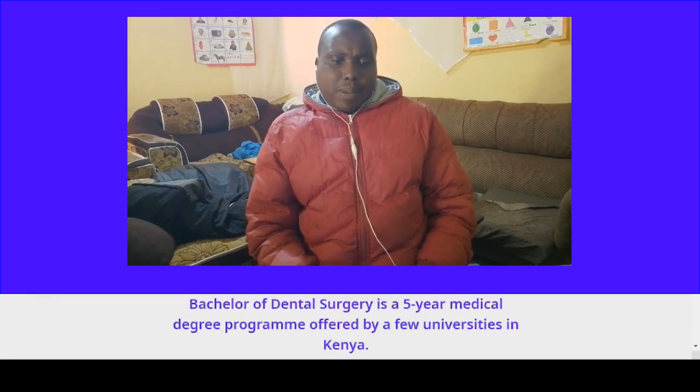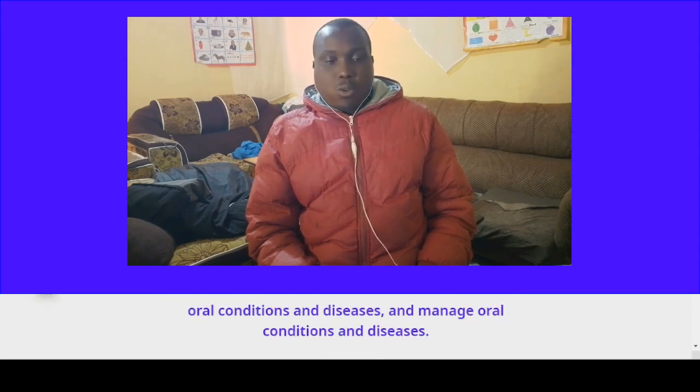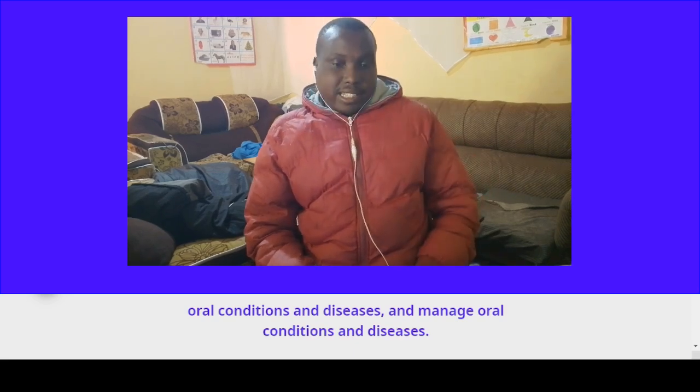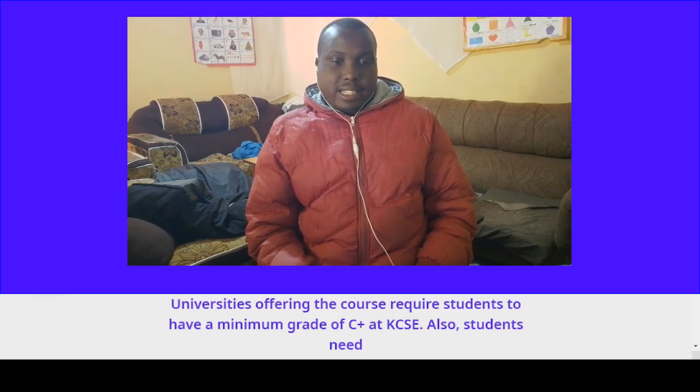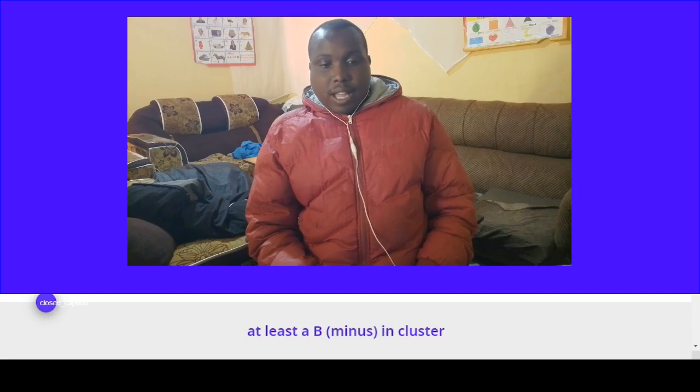Course number three: Bachelor of Dental Surgery. Bachelor of Dental Surgery is a five-year medical degree program offered by a few universities in Kenya. The course helps students learn about patient care, conduct health research, understand the basis of oral conditions and diseases, and manage oral conditions and diseases. Universities offering the course require students to have a minimum grade of C-plus at KCSE, and students also need at least a B-minus in cluster subjects.